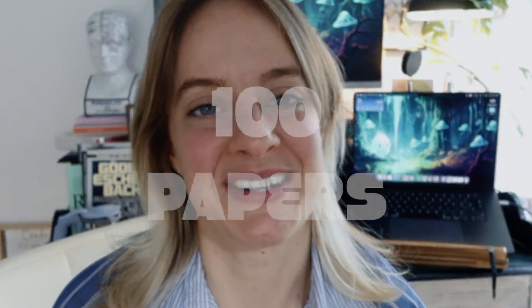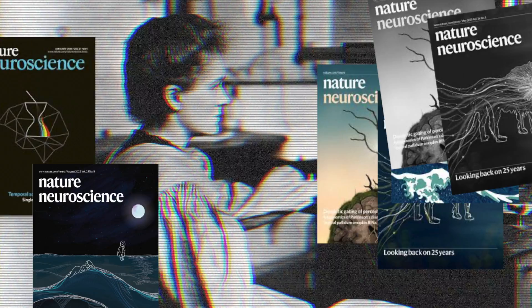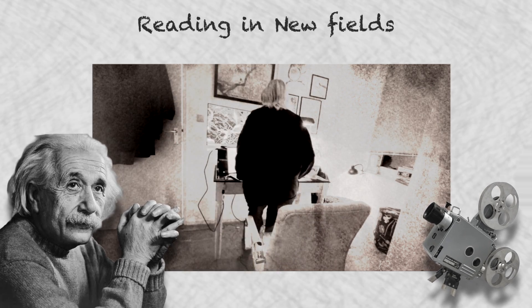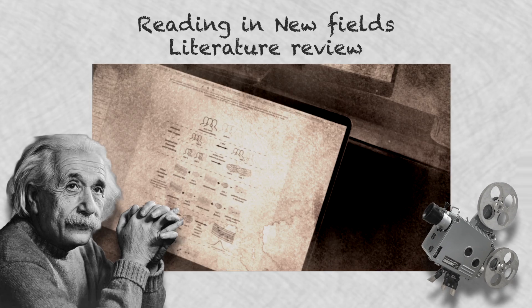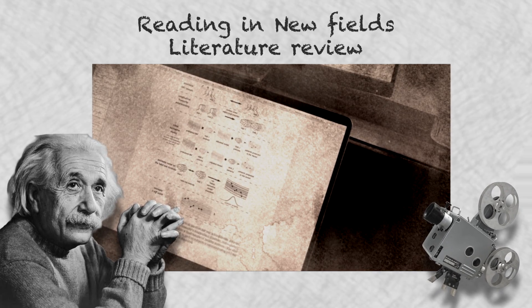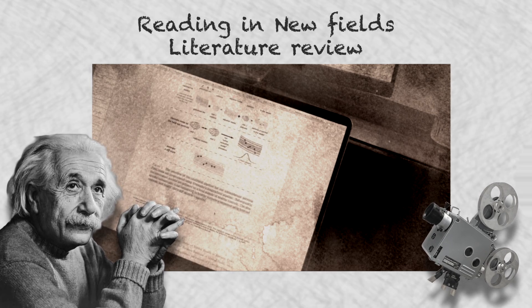Scientists have to read over a hundred papers a day, and to keep up with this literature is almost impossible. For my last narrative review I had to read up to 200 papers. To keep up with this and to truly organize, remember, and reflect on everything you have read is the hardest skill to learn. In this video I want to show you my technique for doing this, divided into two sections: first, reading fields you do not know about, and second, keeping up with the literature in a field you are quite familiar with.